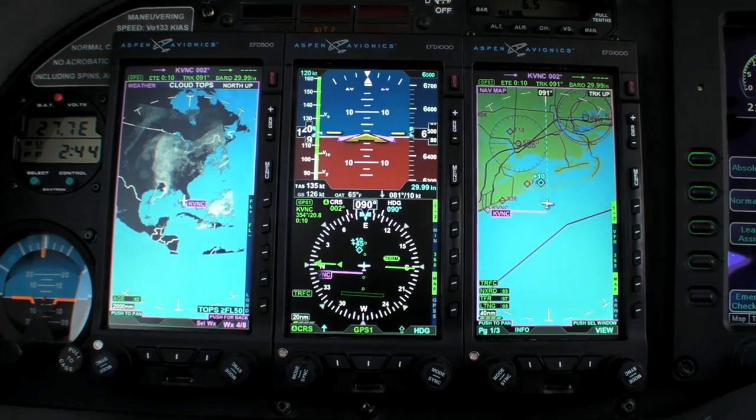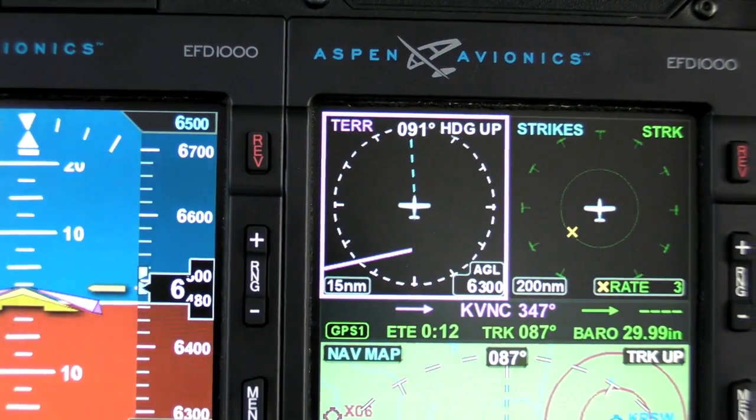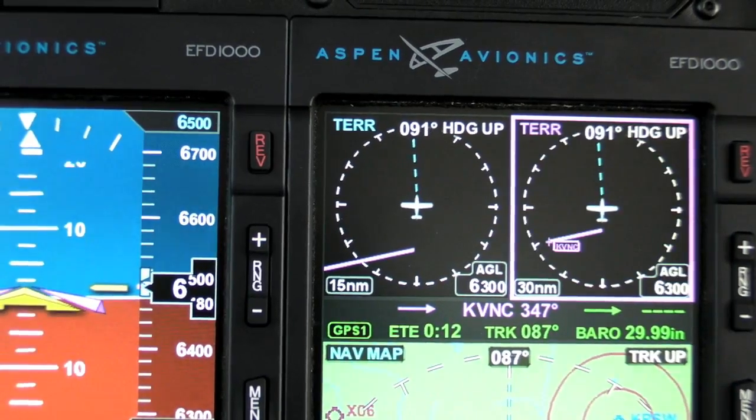Hello everyone, this is Paul Bertarelli reporting from AOPA Summit 2009 at Tampa, Florida. I'll admit I just lied — we're not at Summit, but we are in Florida. We're recording this ahead of the Summit. I'm with Scott Smith of Aspen Avionics. We are going to take a look at the new MFD addition to the Aspen Evolution System, the EFD 500 and EFD 1000 MFD, and take them up and ring them out.